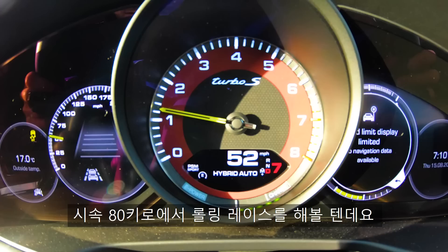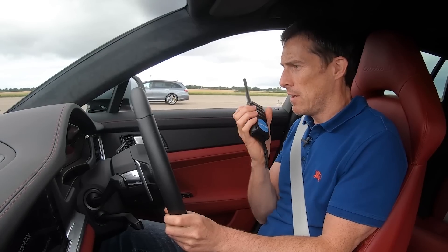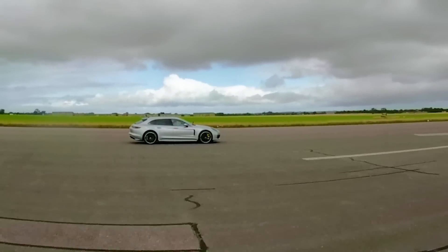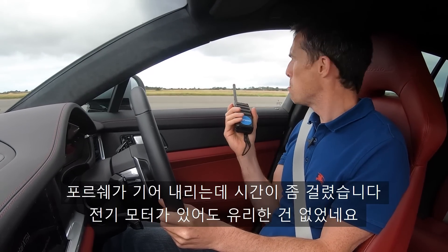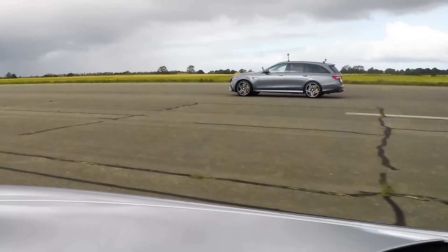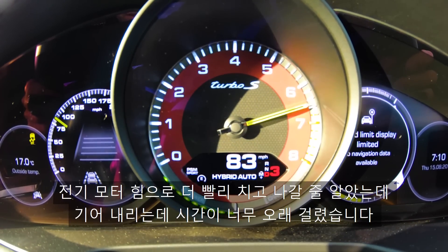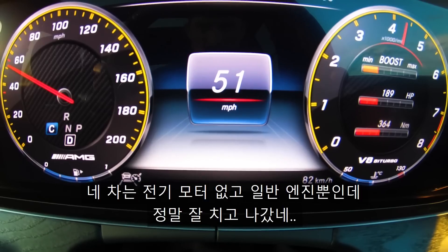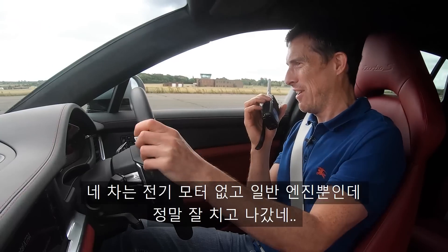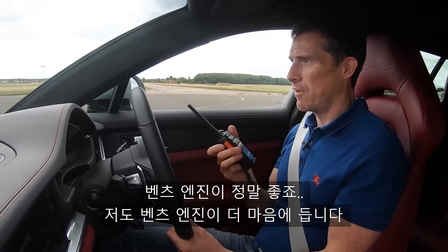Now we're going to have a rolling race from 50 miles an hour, with the cars in auto mode and comfort setting — as if you're just cruising along. Three, two, one, go. This kicked down quite slowly actually, didn't seem to have much of an advantage. The Mercedes got it! I'm so shocked — this has an electric boost so I thought it would pick up instantly, but it faltered a bit on kick down. Very odd. The Mercedes got off quicker with just the normal V8, no clever electric system. It's a great engine — I actually prefer it to the one in this car.